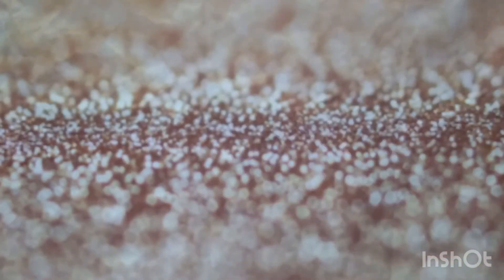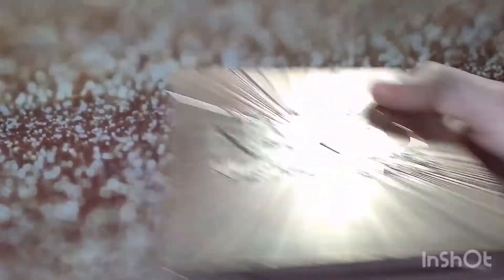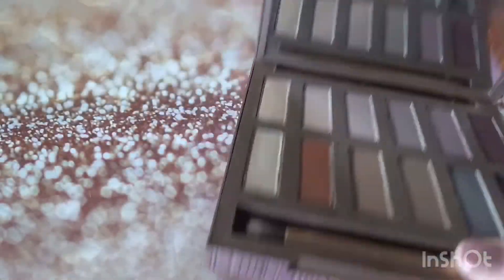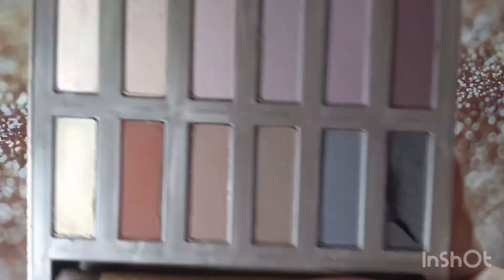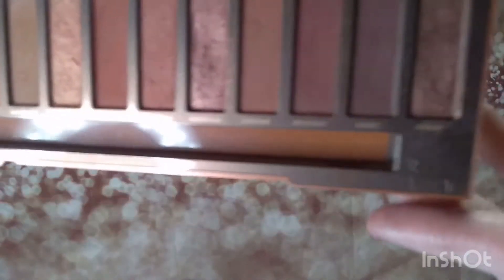Urban Decay — I was so excited. The Urban Decay Ultimate Basics, I was looking for this forever at TJ Maxx and I knew that's where they were. I finally found one. The black shade is always messed up in a lot of these palettes, but this one was like perfect. I actually found a couple — I gave my friend one. And then Urban Decay Heat in perfect condition.